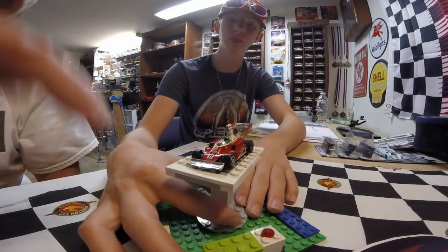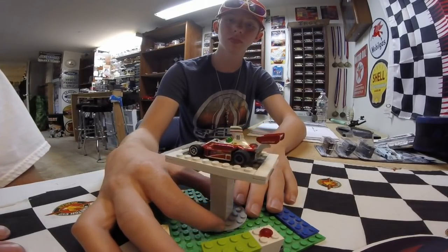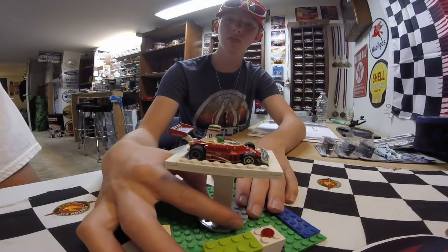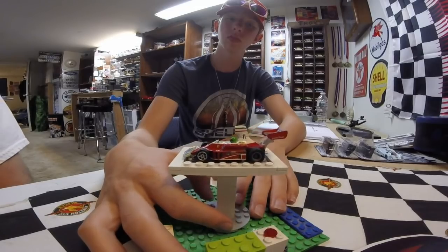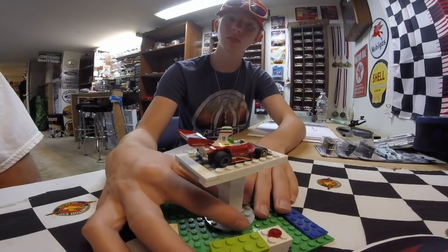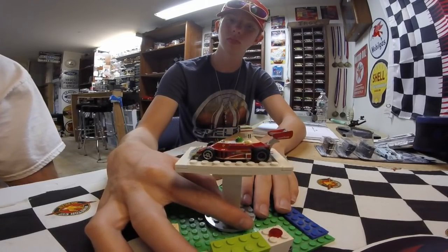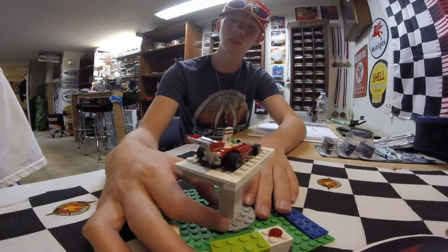If you guys want the decals for this, they came from a guy out of Australia — I'm drawing a blank on his name, sorry about that. I'll look it up and put it in the comments. The decal sheet has both the Clay Rigazzoni and the Niki Lada decals on it. You've seen in the bi-weekly before my version of this car, which is the Niki Lada version, and I made Elijah's the Clay Rigazzoni version — so we have team cars.